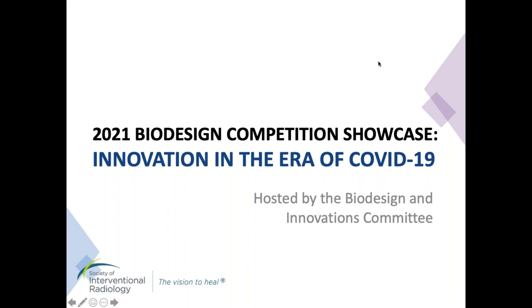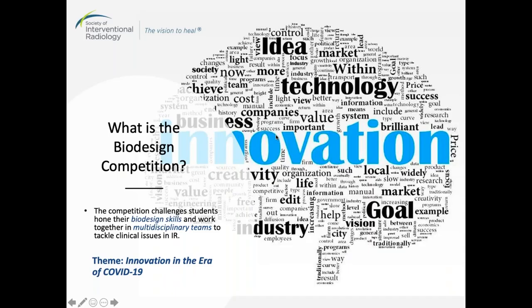Today, 11 teams will be presenting their innovative work, but before then, I'm going to give a quick introduction of the Biodesign Competition. The BDIC hosts an annual Biodesign Competition where students are challenged to solve problems faced in IR in a collaborative setting with peers and IR mentors. Given the unprecedented events over the past year and the challenges COVID presented, this year we challenged students to solve problems in IR that arose during the pandemic.